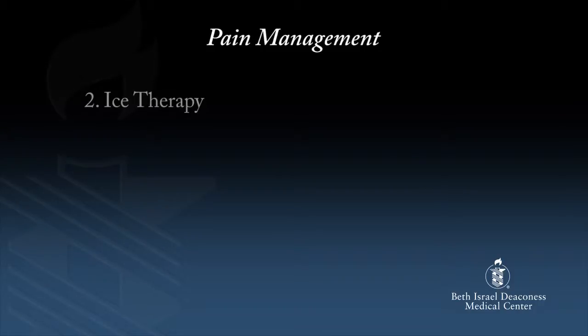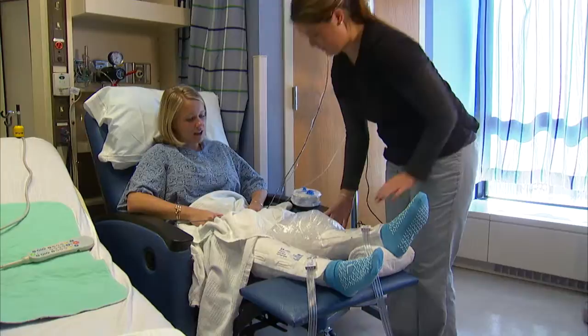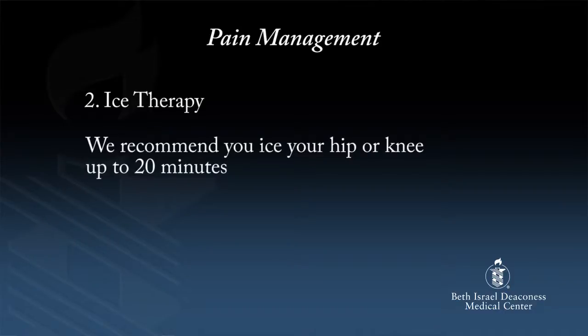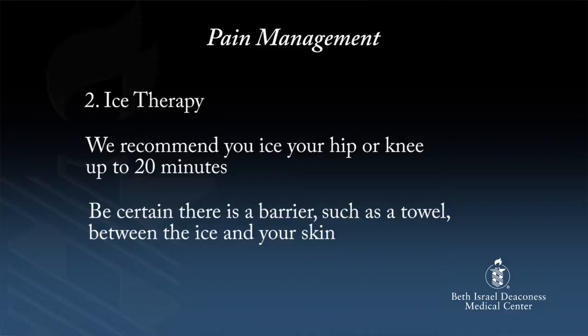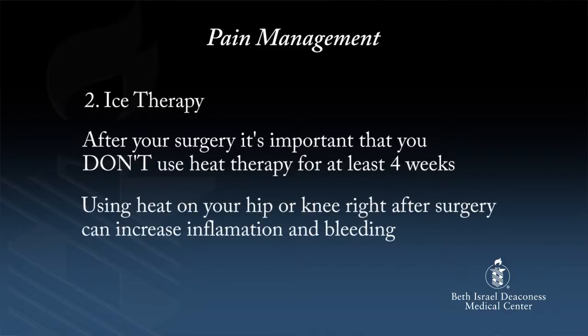The second thing we do to help with pain is ice therapy — nothing fancy, simply putting ice in a plastic baggie. This is typically given to you after therapy and will help relieve pain and reduce swelling. When you get home, you can also put ice in a baggie, use a package of frozen vegetables, or buy a gel pack available at most pharmacies. We recommend you ice your hip or knee up to 20 minutes. Be certain that there is a barrier, such as a towel, between the ice and your skin. Many of you may currently use heat therapy, which is common with chronic arthritis. After your surgery, it's important that you don't use heat therapy for at least four weeks, as it can increase inflammation and bleeding. Stick to ice therapy for at least the first four weeks.